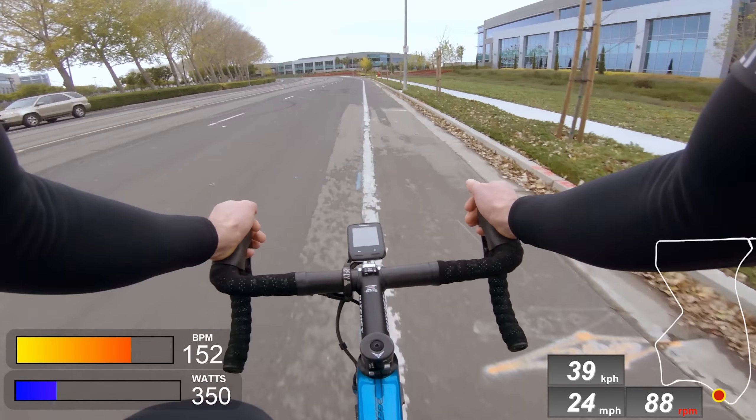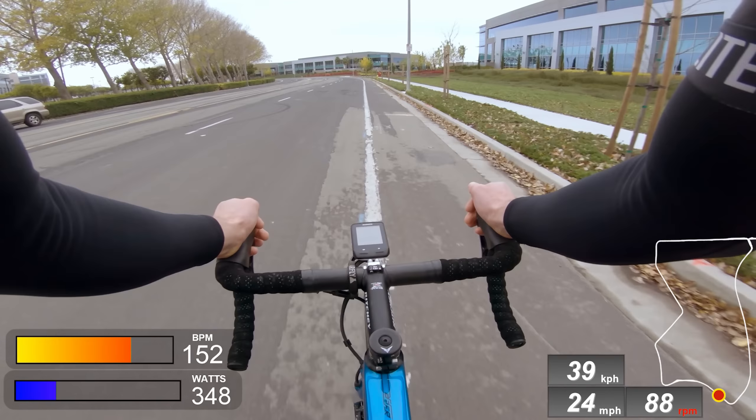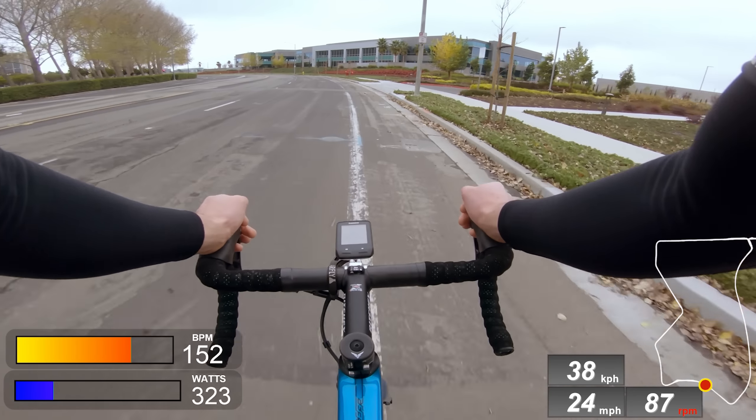So does an aero helmet make you faster? The short answer is yes. The long answer is you might be sacrificing other things that are more important than the small aerodynamic benefit.